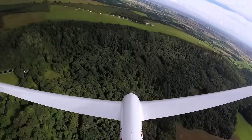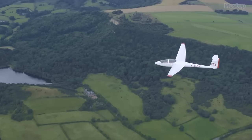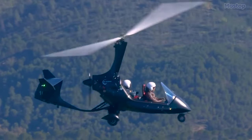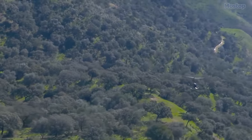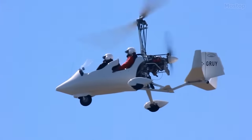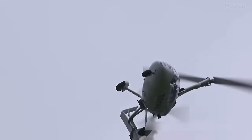If you've ever experienced gliding, you already know how exhilarating and enjoyable flying can be. The autogyro offers a comparable experience, but with some modifications and additional capabilities such as takeoff and landing. So if you're considering indulging in the excitement of flying, here are the top 10 autogyros worth considering.